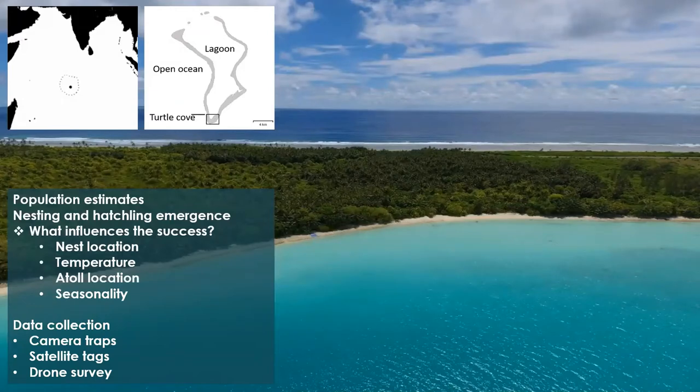For data collection, I'll be doing nest excavations and also using camera traps on nesting beaches to track the tracks of emerging nesting females and to see how long those tracks last. The cameras will be set up to take pictures every single day. And satellite tags — these will be on immature sea turtles, attached to them to track movements within the shallow lagoon. Also drone surveys, which will be conducted in the lagoon for population estimate surveys.